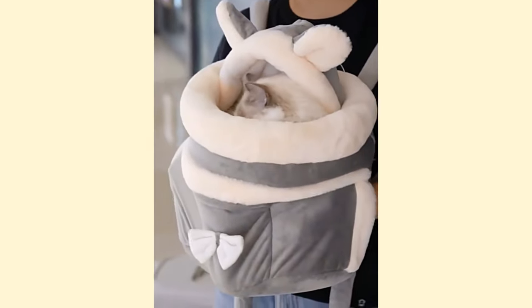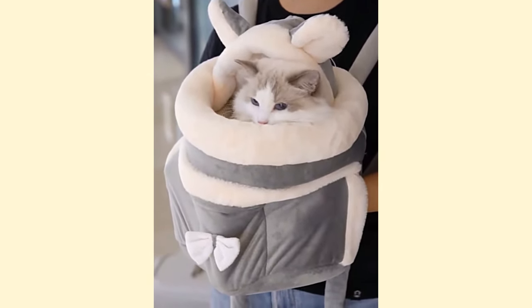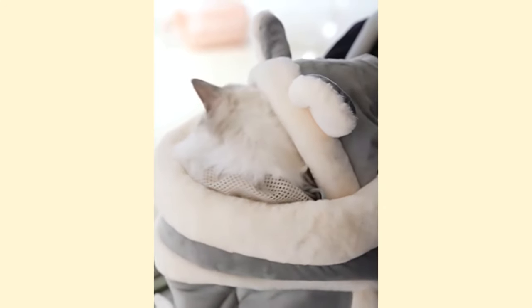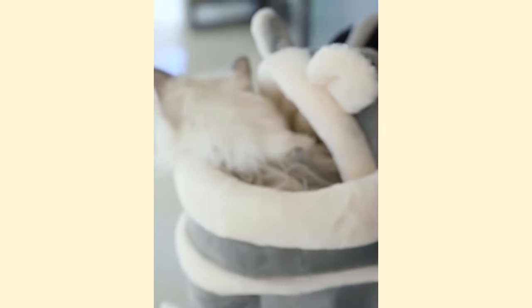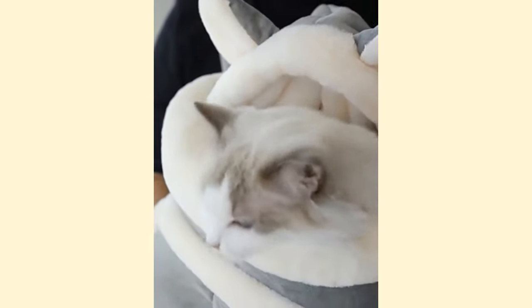In summary, to help your cat appreciate their transport crate, it's important to familiarize them with it from a young age and associate it with pleasant experiences. This way, you can take your cat with you wherever you go without them hiding under the bed or becoming a real ninja. So, don't hesitate to subscribe to the Encyclo channel for more cat tips and like and comment on our videos.